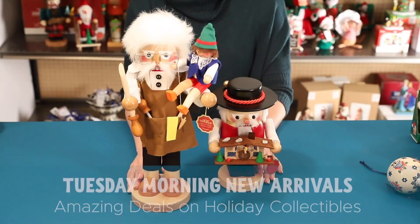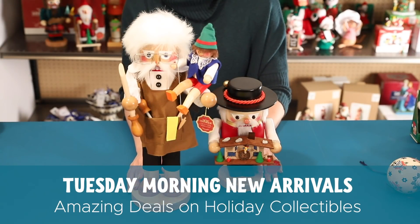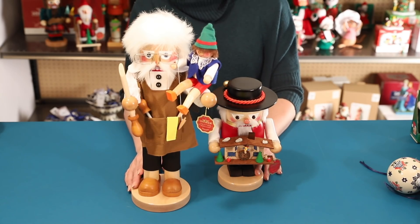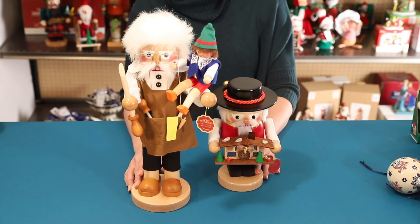Hey guys, I'm the Christmas Buyer here at Tuesday Morning and today I want to tell you about the amazing selection of collectible Christmas brands available at our store and, even more importantly, the fantastic values we are able to offer on these timeless treasures that can be passed down to generations and enjoyed for many years to come.